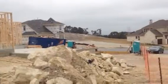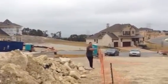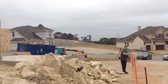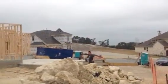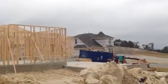Oh, from the garage? From right here. 20 feet.